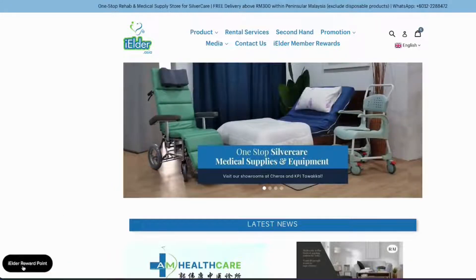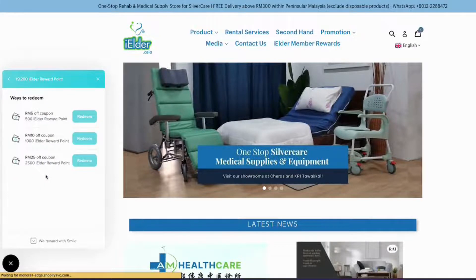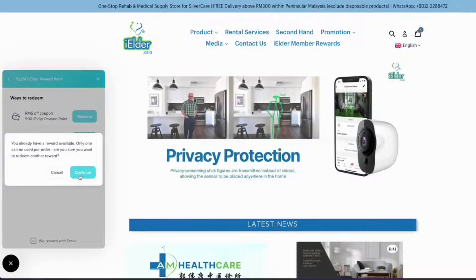From the bottom left of the page, simply click on iElder Rewards Points, click on Ways to Redeem, and then select the type of reward you would like to claim.